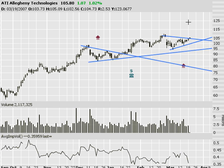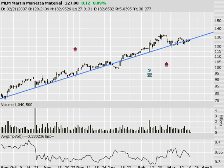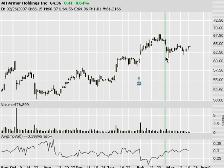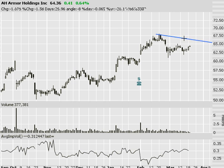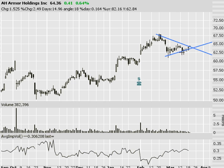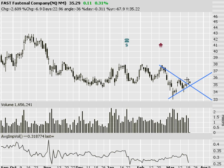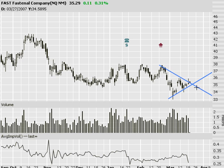Speaking of old reliable, Martin Marietta doing the exact same thing — symmetrical triangle, looking for a breakout. Armor Holdings, AH — still got kind of a triangle brewing there. Fastenal, FAST — I like this as a bearish idea, but it didn't form that lower low when I took that trade and got out of it. So now I'm going to wait for a breakout on this one before I do anything else with it.